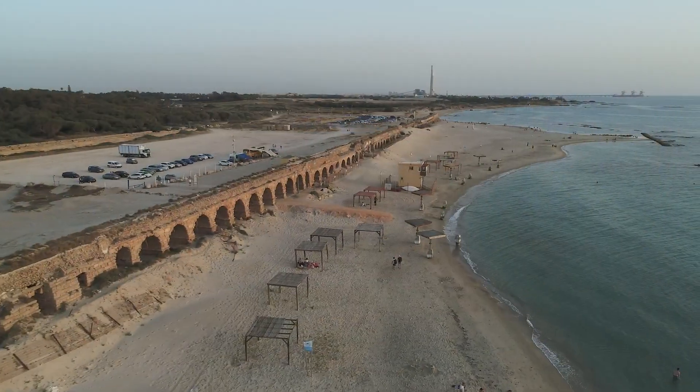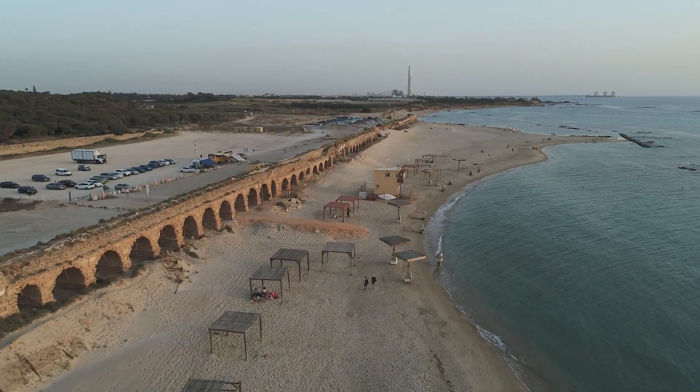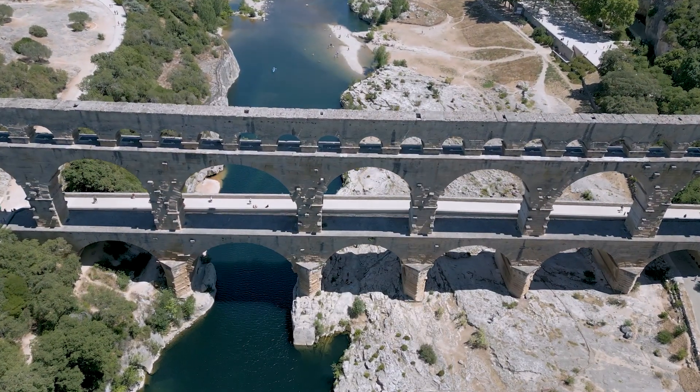The idea of controlling water is not as new as you might think. Ancient civilizations like the Romans engineered impressive aqueduct systems, some of which are still in use today. These aqueducts were forerunners to our modern pump stations. The first steam-powered pump station was built in 1820 in London, England, marking a giant leap forward in our ability to manage water and laying the groundwork for the advanced systems we have today.